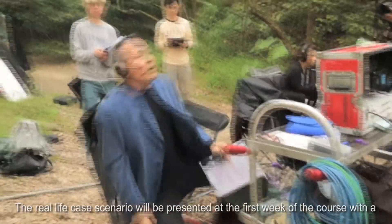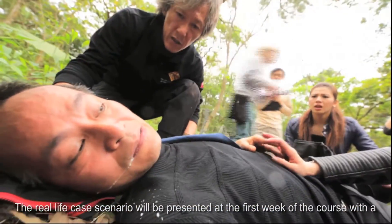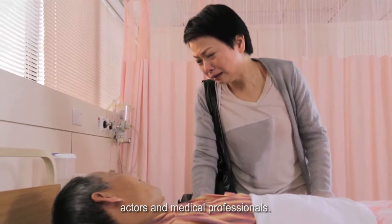Real-life case scenarios will be presented in the first week of the course with a micro-movie and six allied health role-play videos, produced by a team of Hong Kong actors and medical professionals.